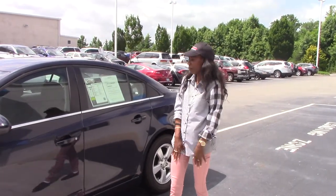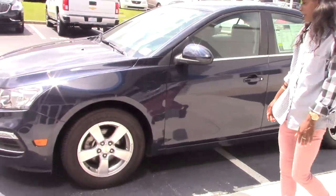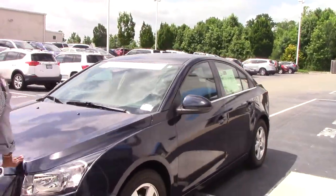Hi, I'm Dorica Howard. I'm here at Cougar Vesta Chevrolet to show you this gorgeous 2015 Chevrolet Cruze. It's a beautiful blue color.